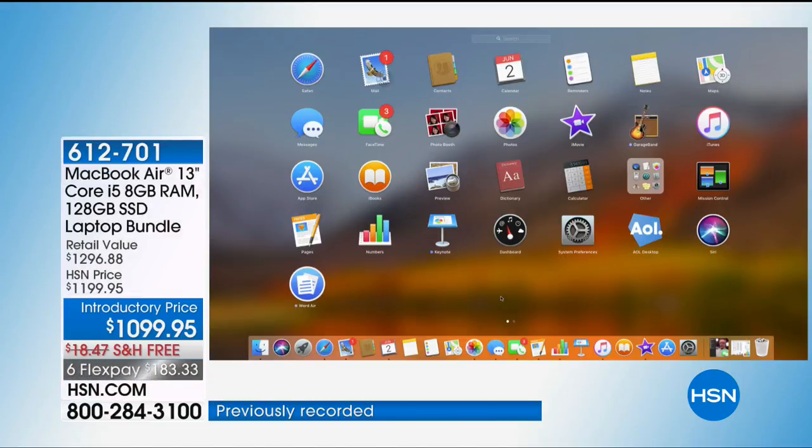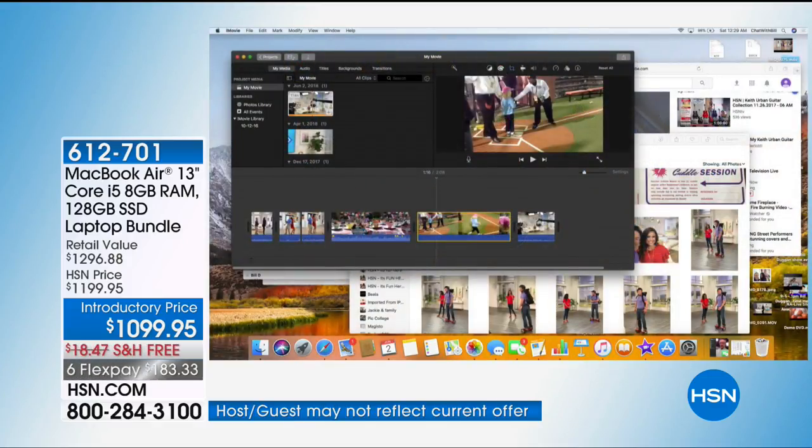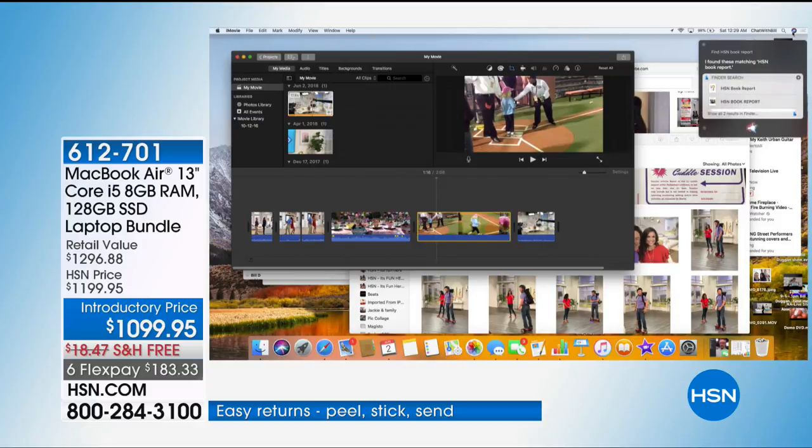You have iMovie, GarageBand, and you even have Siri built in, which is so convenient — she's not just on her phone anymore. I can hit Siri and ask her to find an HSN book report. Instead of having to look at all the different files, she found it for me. I can pull it up — it finds it fast.